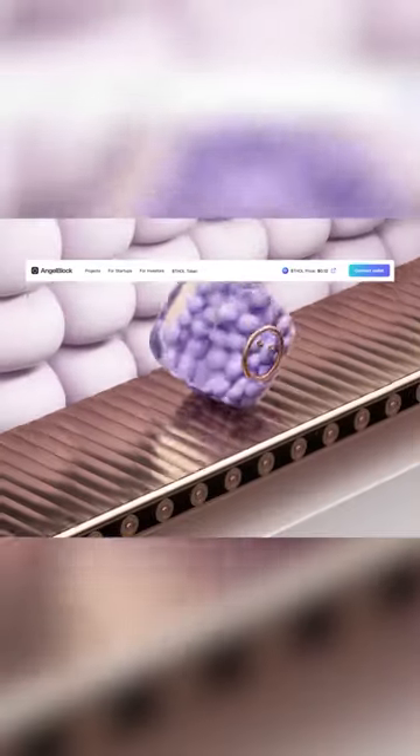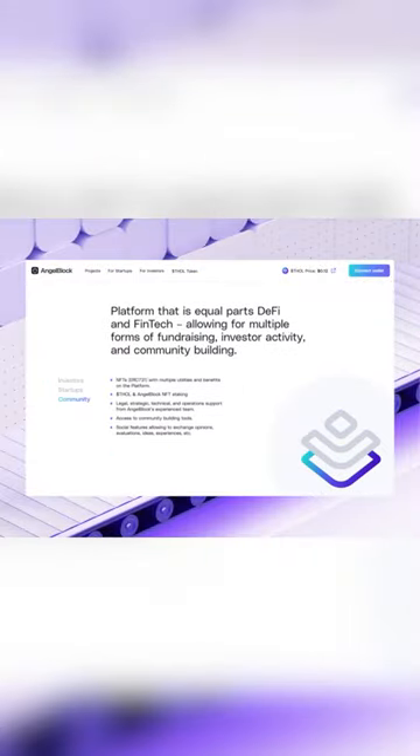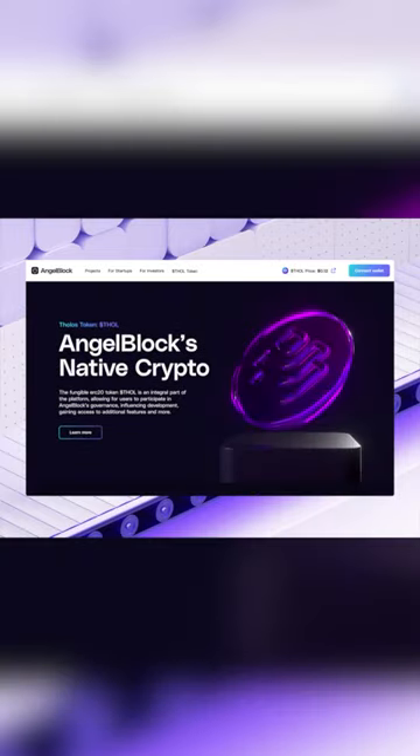This is a website design for a crypto and fintech investment platform. This design exemplifies a clean and modern UI with a really vibrant color palette, bold typography, and well-organized information architecture.